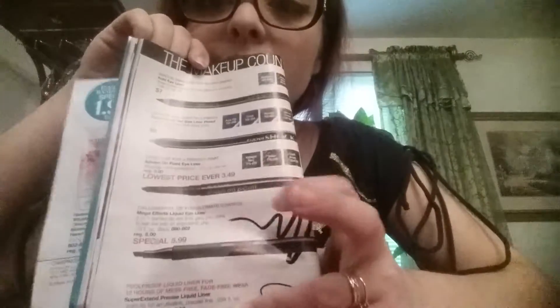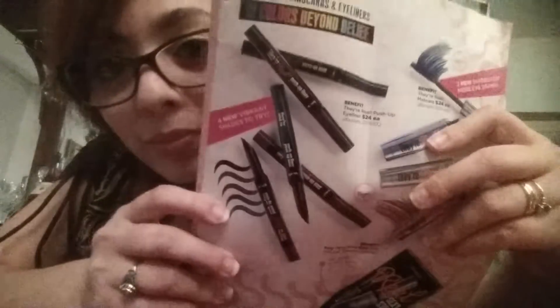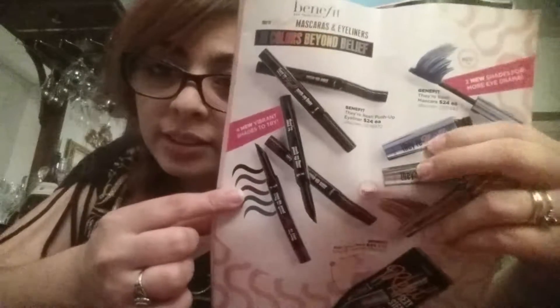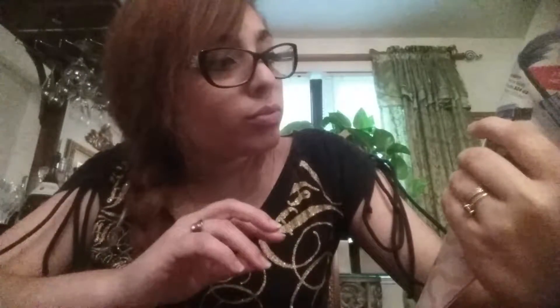Our liquid felt liner is on page 44. Right now it's $5.99, but the regular price is only $8. Keep in mind we currently only have it in black. With Benefit — another product I like — they have more colors, but their liner is $24.